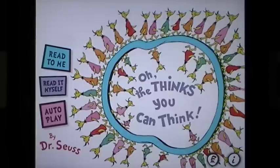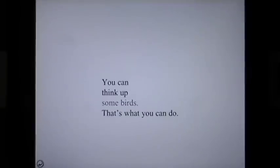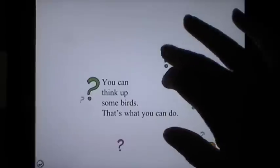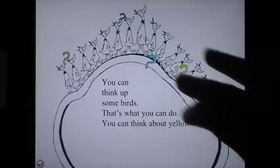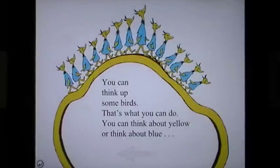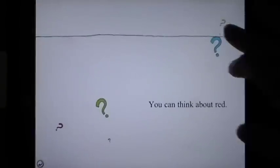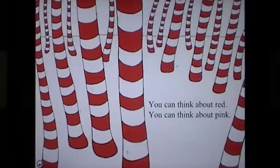So here we go — Oh The Thinks You Can Think by Dr. Seuss. You can think up some birds, that's what you can do. You can think about yellow, or think about blue. You can think about red, you can think about pink, you can think up a horse — oh the thinks you can think.